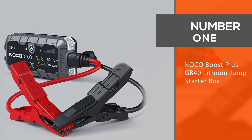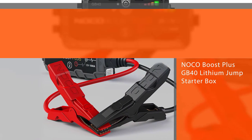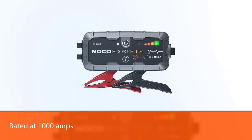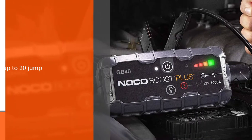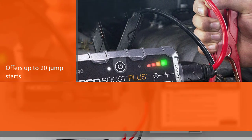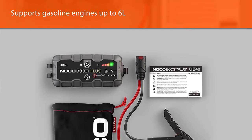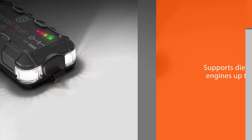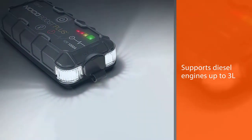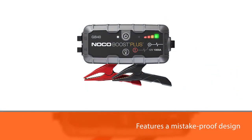Number one, most popular: NOCO Boost Plus GB40 lithium jump starter box. Compact yet powerful, this jump starter is rated at 1000 amps and offers up to 20 jump starts on a single charge. You can safely use this jump starter on vehicles with gasoline engines up to 6 liters and diesel engines up to 3 liters. It features a mistake-proof design with spark-proof technology and reverse polarity protection, so things won't go awry even if you accidentally hook it up incorrectly to your battery. An integrated 100-lumen LED flashlight with seven modes may not see frequent use, but it's nice to have in case of an emergency.